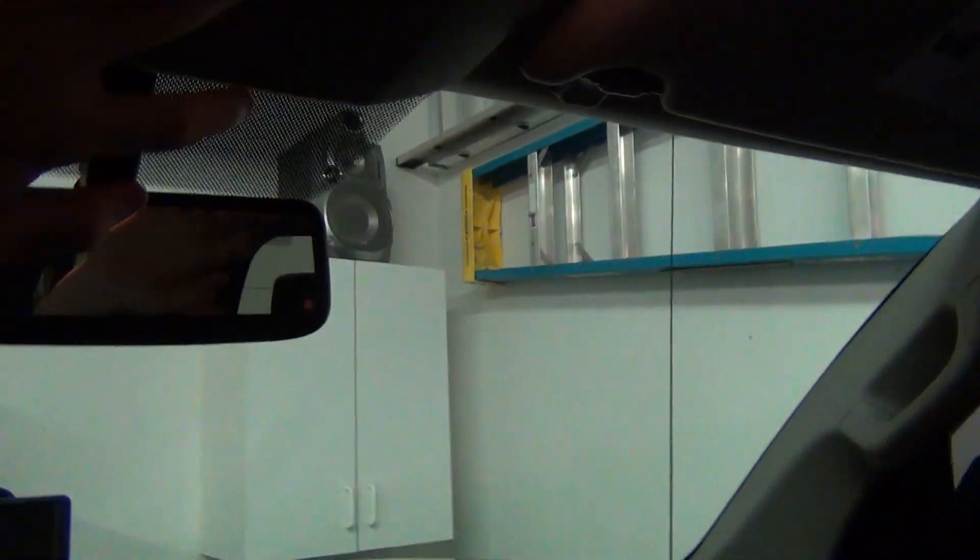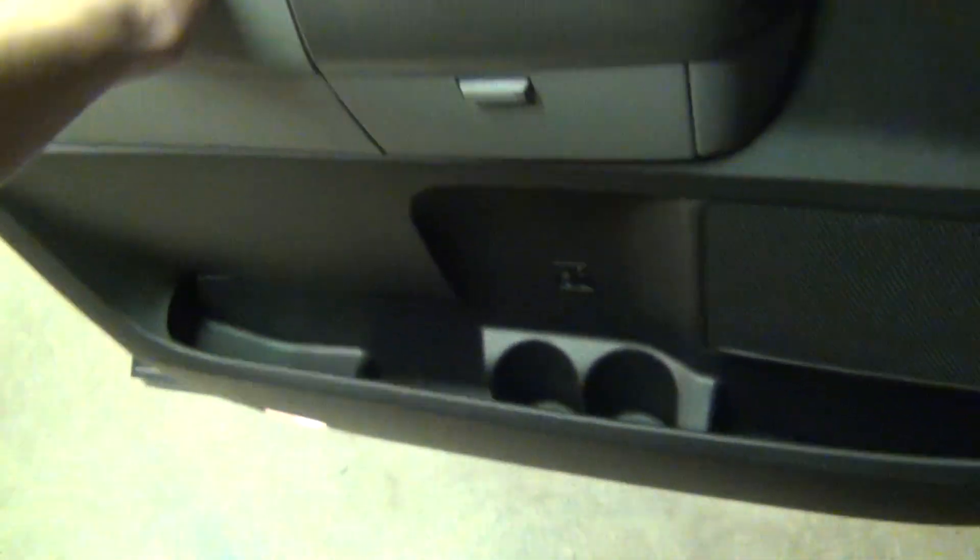And there's more storage. Lots of storage areas in this truck. By the way, this is a 2010 model. Let's take a tour of the rear — the back seat, whatever.